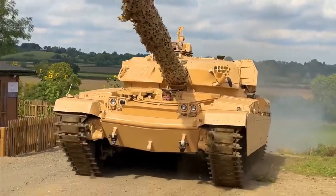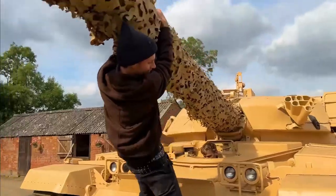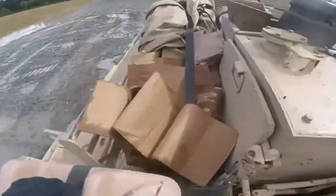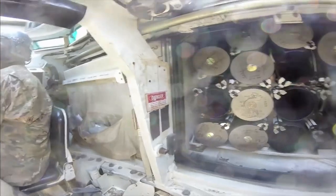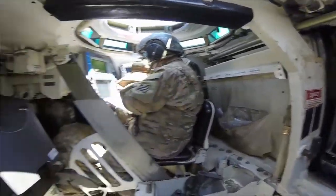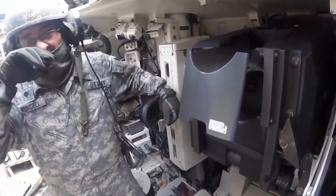Believe it or not, civilians with regular driver's licenses are allowed to drive tanks in many places. But climbing into one of these mega-machines in combat takes a lot more than that. Enlisted soldiers need an ASVAB combat score of at least 87 to serve on a tank crew and over 20 weeks of training in everything from weapons operation to geospatial analysis. Plus, before you can take control of the actual driving of the tank, you'll need to have experience with all the other crew functions of the vehicle.